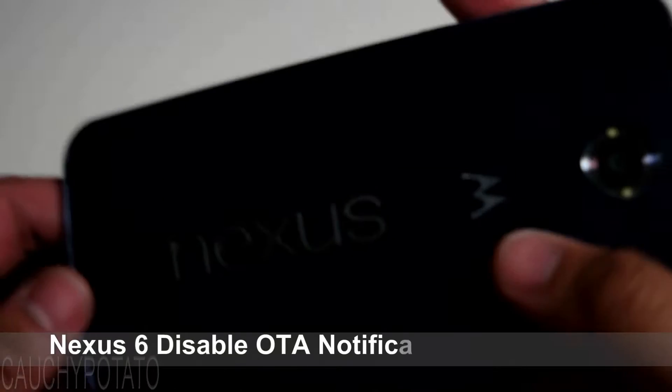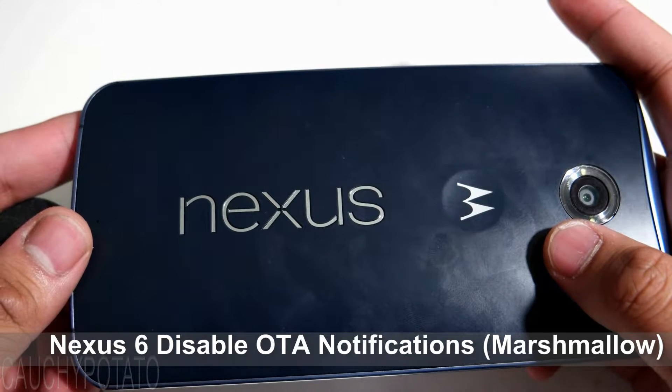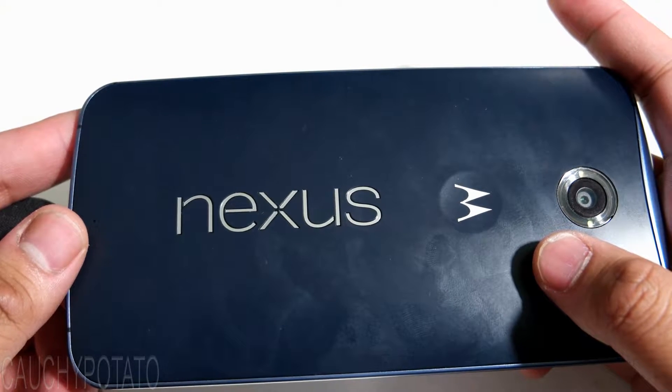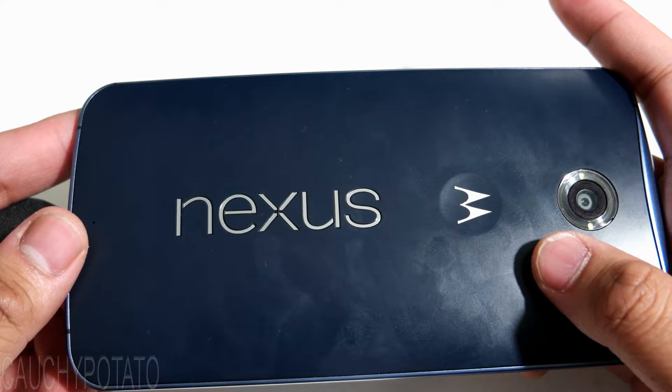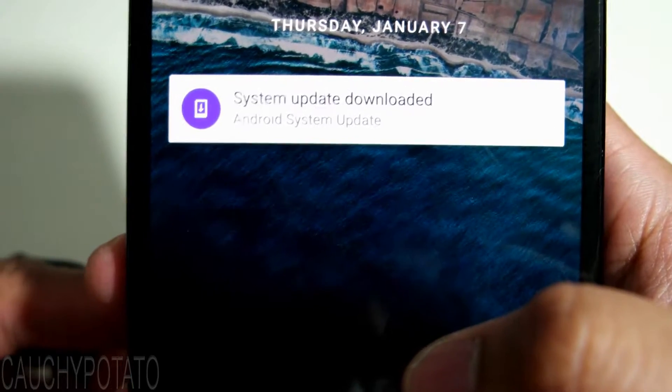Hey internet, just wanted to make a quick video on how to remove the system update notification on your Nexus 6 running Android Marshmallow. This might be useful for those who don't want to upgrade Android versions because of root, or just like the current version of Marshmallow they're on. This is easy to do, but there's still a few that don't know how, so this video is for them.